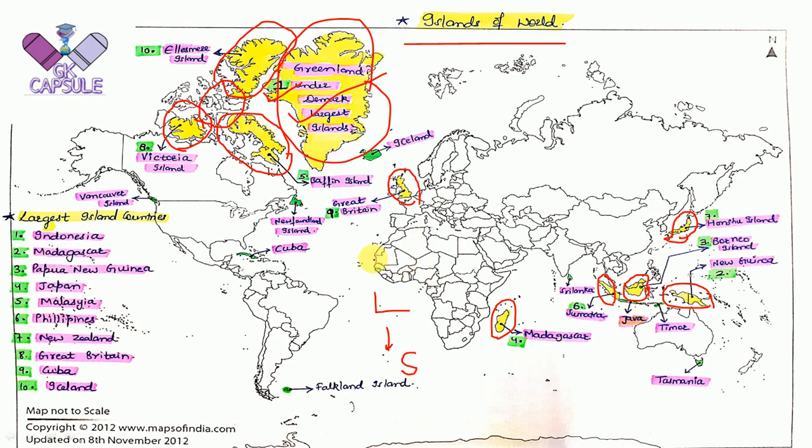Apart from these, here are more islands you should remember. Vancouver Island is located on the western territory of North America. Newfoundland is on the eastern territory of North America. Cuba Island is located here. The Falkland Islands are located at the southern tip of South America. Sri Lanka is at the southern tip of India. Java and Timor are also important islands. Tasmania is located on the southern side of Australia.